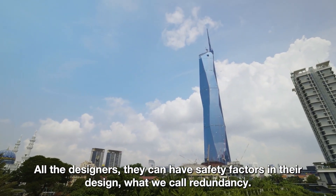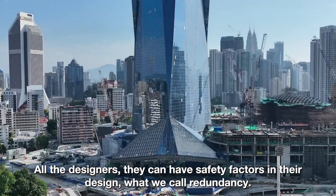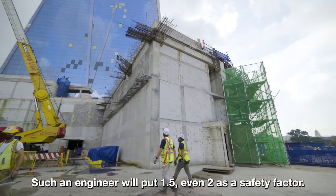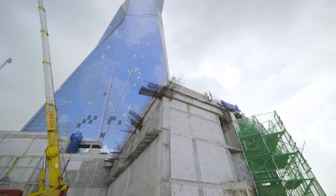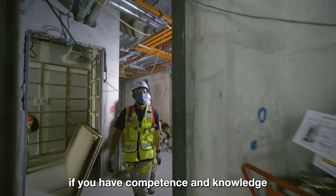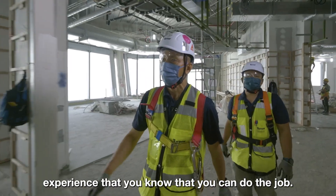All the designers can have safety factors in their designs — what we call redundancy. The structural engineer will put 1.5, even 2, as a safety factor. You can only take risks if you have the confidence, knowledge, and experience to know that you can do the job.